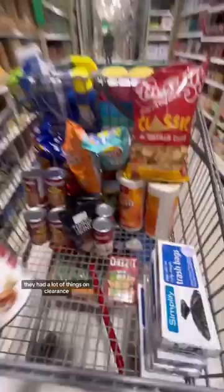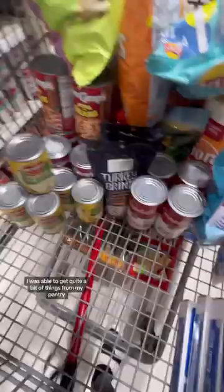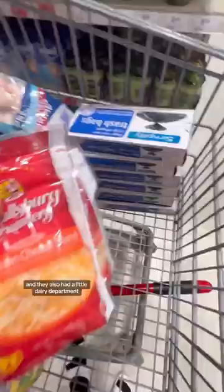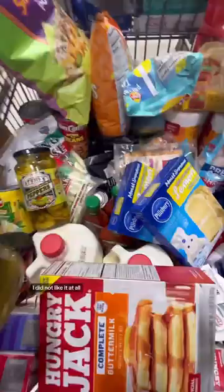They had a lot of things on clearance. I was able to get quite a bit of things for my pantry, and they also had a little dairy department, so I was able to get some cheeses and milk. My cart was so unorganized — I did not like it at all — but this was so fun. I found the coolest things, and now when I come back for my seeds for planting my huge garden, I can actually do a shopping haul too. Super excited — this was so fun to do.